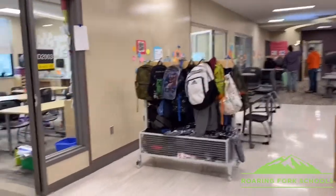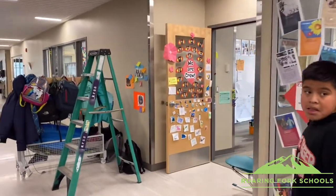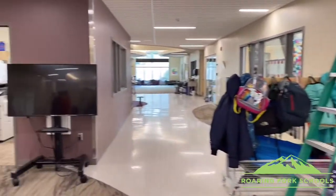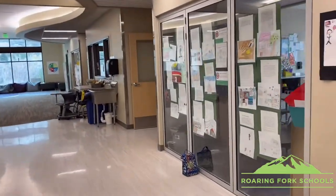This is the fourth grade. And right now we're heading to third grade.